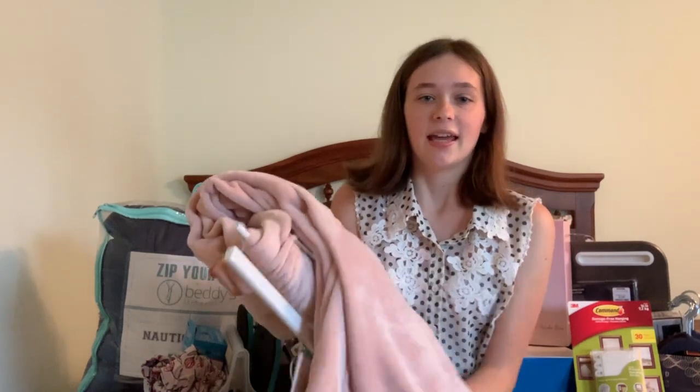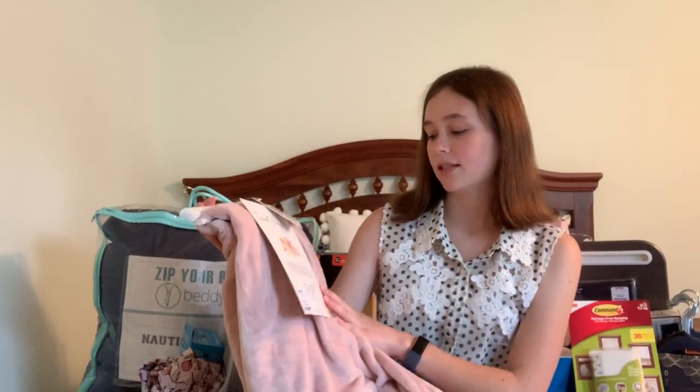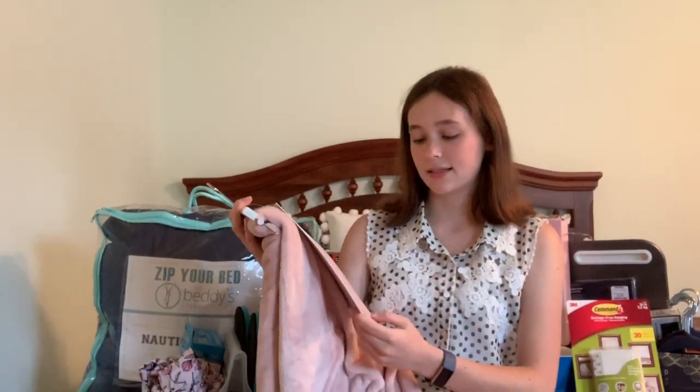For my bed, I also got this really pretty light pink blanket with really nice tassels on the end. I thought it would be great with the navy theme. My roommate and I decided to go for a navy light pink theme — she's doing it with light blue accents and I'm doing it with white accents. It's just this oversized tassel blanket, and it's super, super soft, which I love. I got this at Marshall's for $15. The last thing I got for my bed was this really nice pink velvet throw pillow to match my blanket, from TJ Maxx for $12 on clearance.